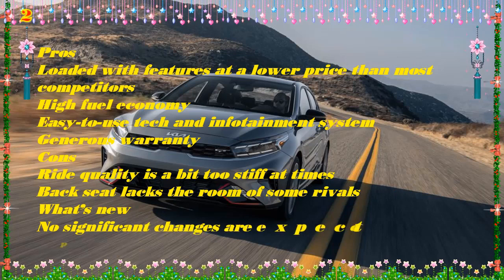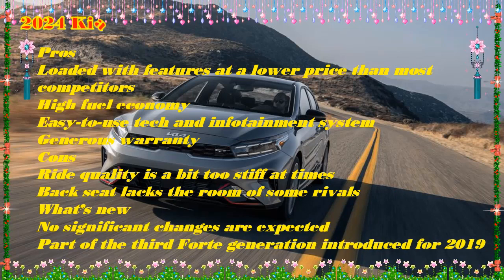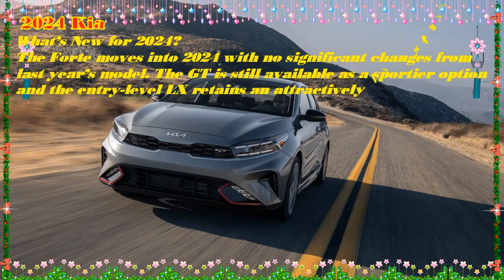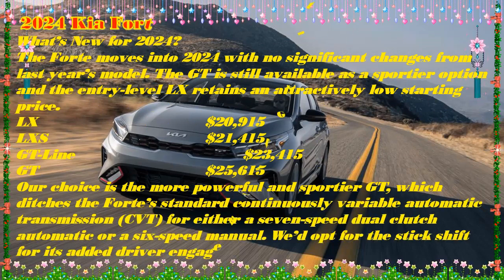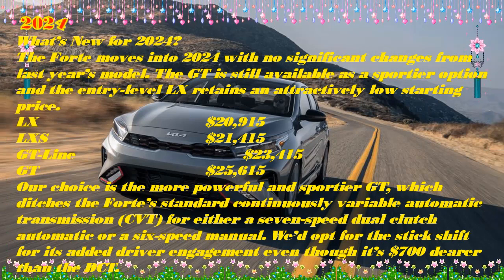The Forte wears many hats, making it appealing to a wide swath of potential buyers. The affordable LX, nicely equipped LXS, and sporty GT Line get a 147-horsepower 2.0-liter four-cylinder engine hooked to a continuously variable automatic transmission (CVT). The GT boasts a 201 HP turbocharged 1.6-liter four-cylinder engine paired with a 7-speed dual-clutch automatic transmission (DCT) or a 6-speed manual.